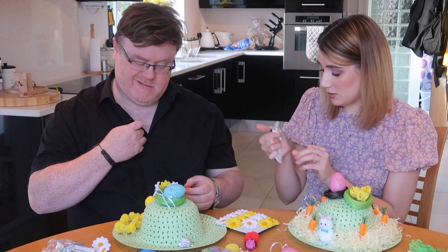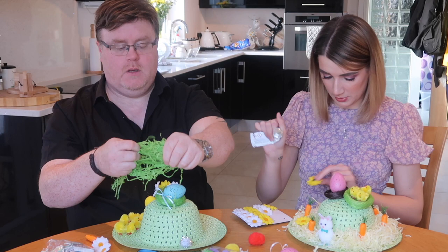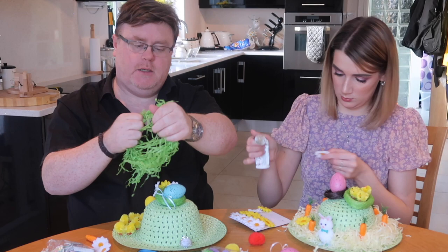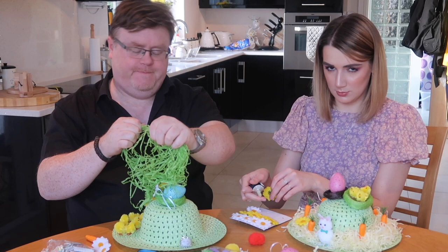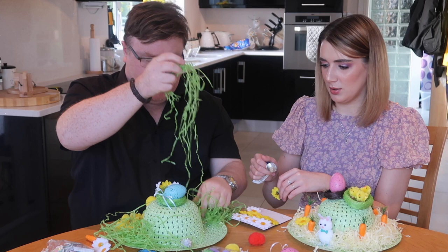Derek, I want you to rewrite a Christmas song about Easter. Do 'Merry Christmas Everyone' but make it Easter. Easter's coming all around, Easter bunny killed my mom, now we're screaming and exchanging bullets, as the bunny has a bomb.